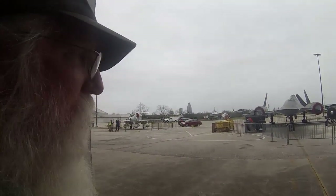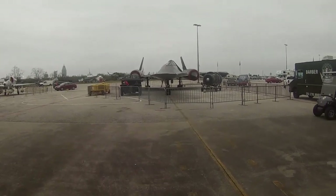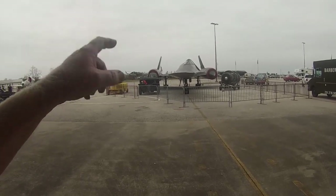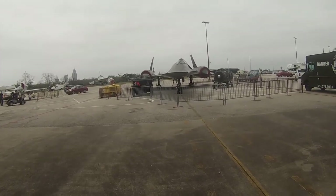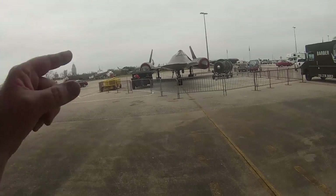They also have a collection of planes, and one I've always been interested in is the Blackbird. It is way smaller than I expected, but that was like the fastest plane ever made. They used it for high-altitude photo reconnaissance missions over Russia.